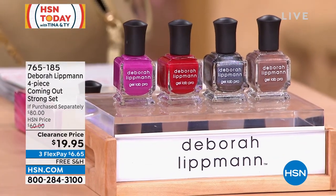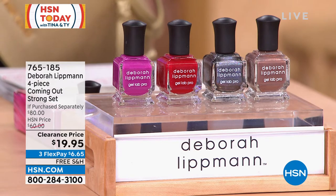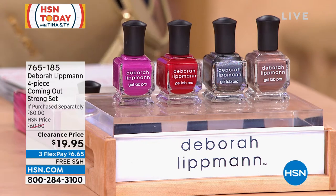Free shipping and handling on here for $19.95. Free shipping and handling. Item 765-185. Let's talk to the woman herself about why these are so special, what has put her on the map, and how you get to do it at home.